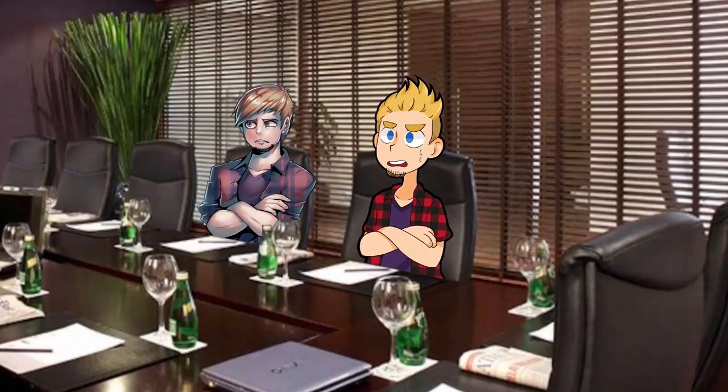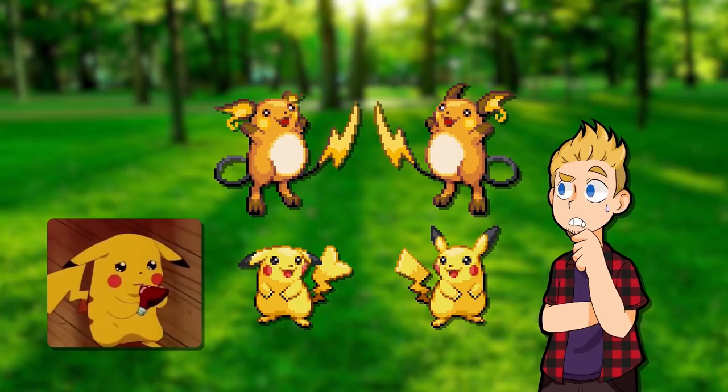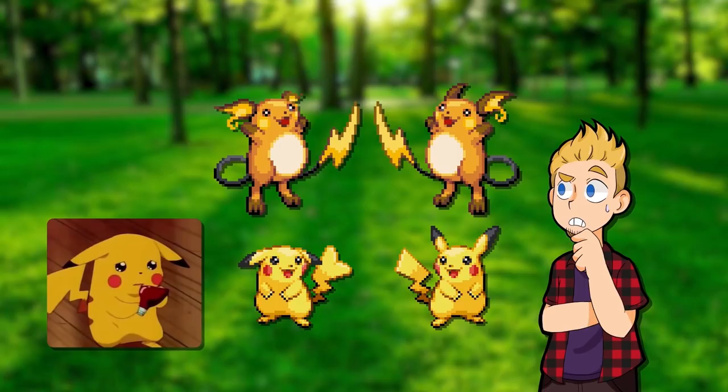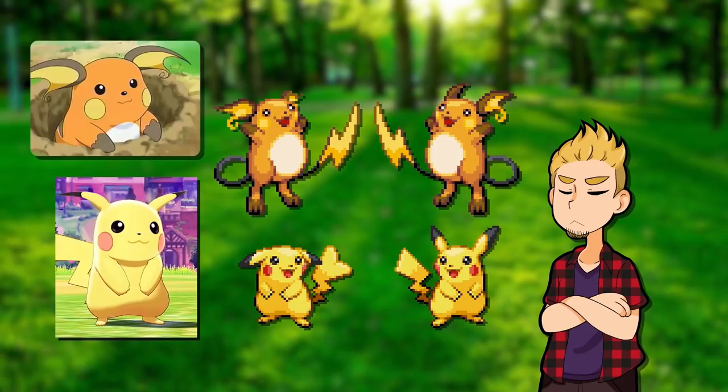They thought it was such a good idea at some point that they even did it to Raichu and even Pikachu — forget the heart tail, let's make the ears point downwards too. It's a little cute on Raichu, I'll give it that, but I can't take female Pikachu seriously. Imagine the somewhat animated 3D models we have today, and think about how much less expressive the female Pikachus would be if they'd decided to keep this. Glad it's gone.